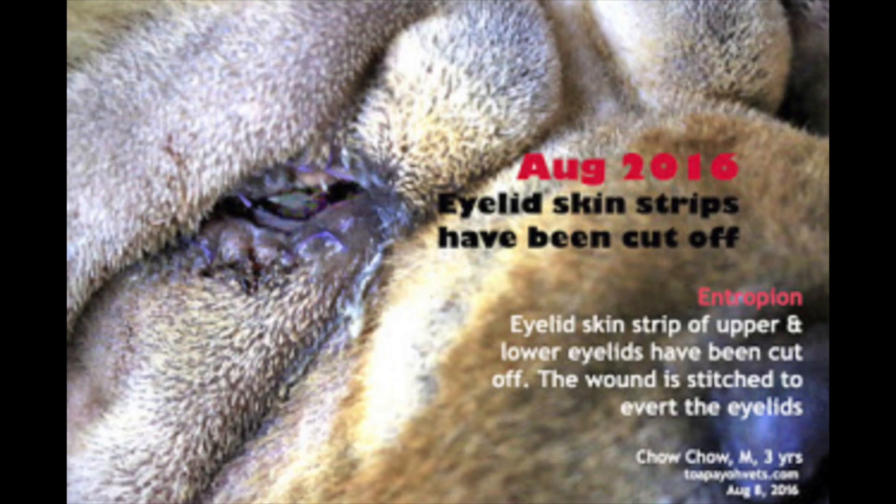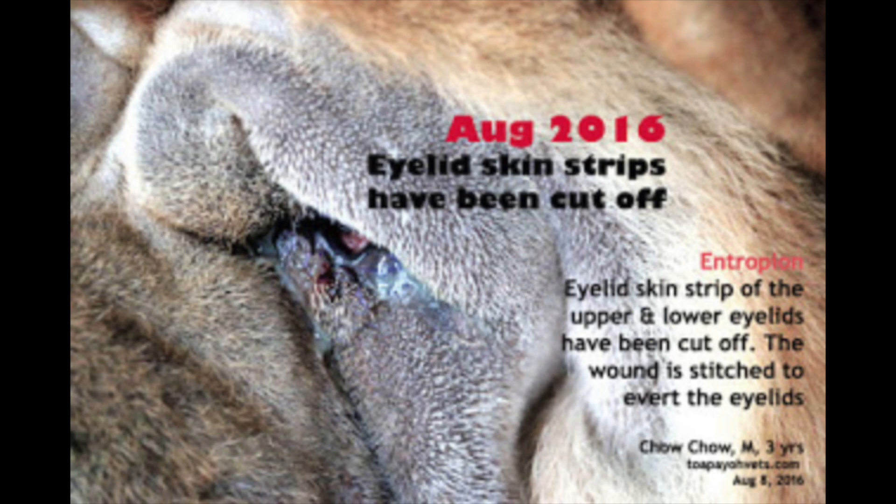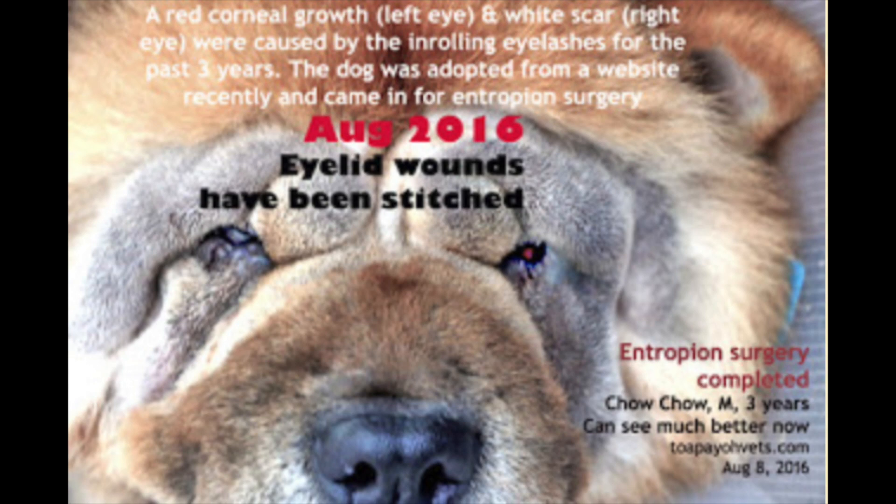After electrosurgery, the eyelid skin strips have been cut off. Both the skin strips of the upper and lower eyelids have been cut off and the wound is stitched to evert the eyelids. A red corneal growth in the left eye and white scar in the right eye were caused by the inrolling eyelashes for the past three years.